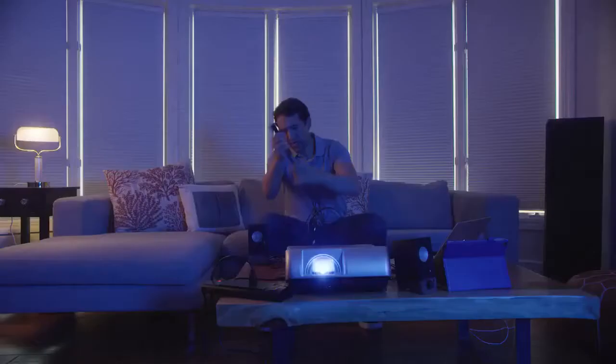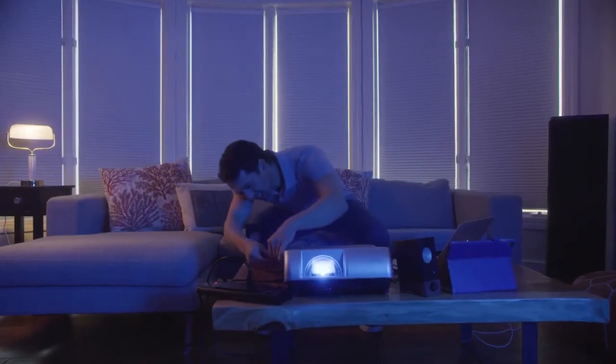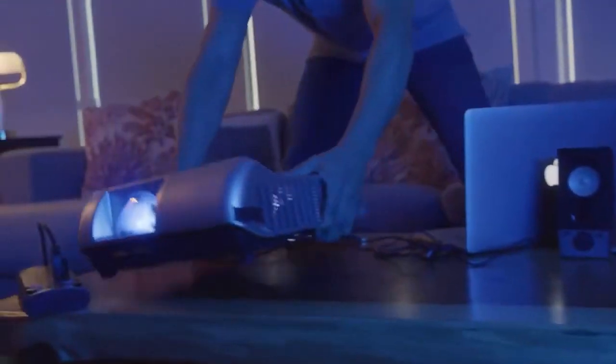We've all been there. Traditional projectors make it hard for us to enjoy high-quality movies anywhere these days. Setting up is a hassle and sometimes too complex, which makes it even more frustrating to watch what we want.